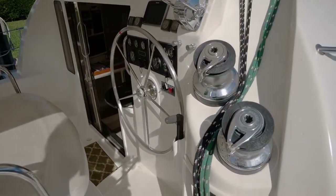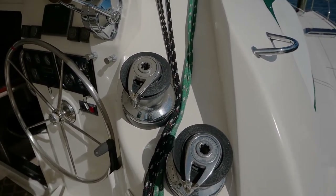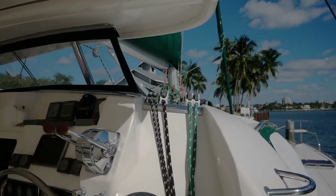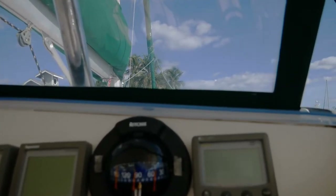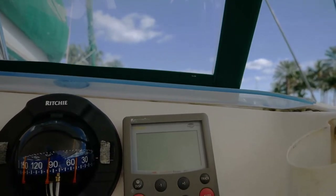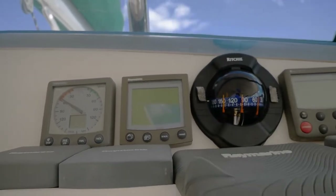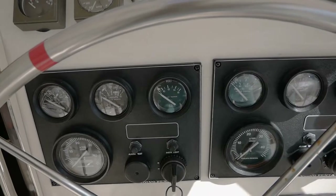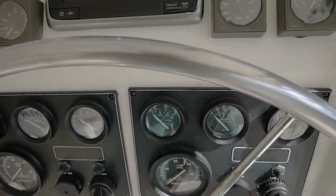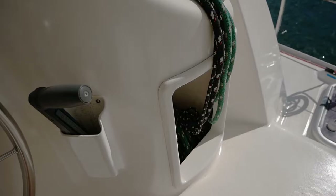Coming up to the helm station, we have dual stainless steel Harkin self-tailing winches. On these older Leopards not all of the lines are led backward, but you do have the mainsheet and Genoa, so all of the important stuff is there. Here we have our suite of Raymarine electronics: depth finder, compass, wind indicator, and electronic chart plotter, as well as your engine controls and tachometers. And a nice lazarette for storage of lines when not in use.